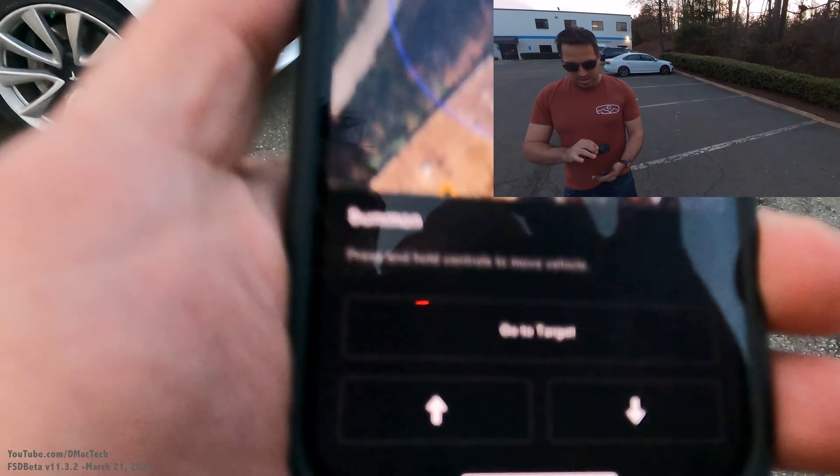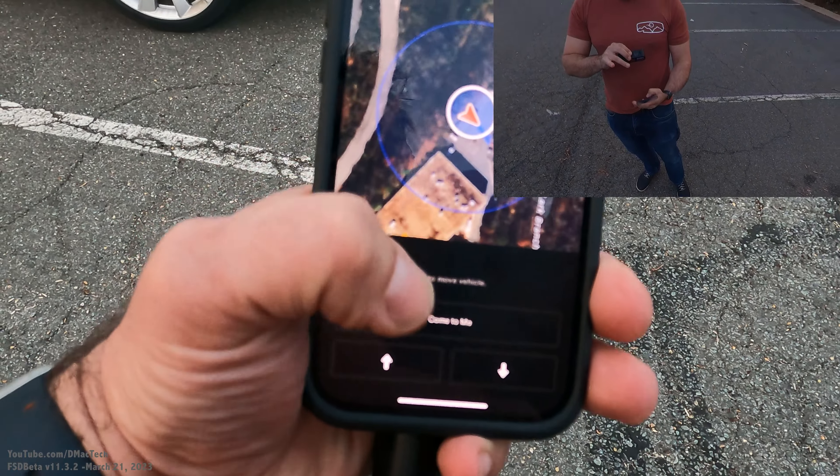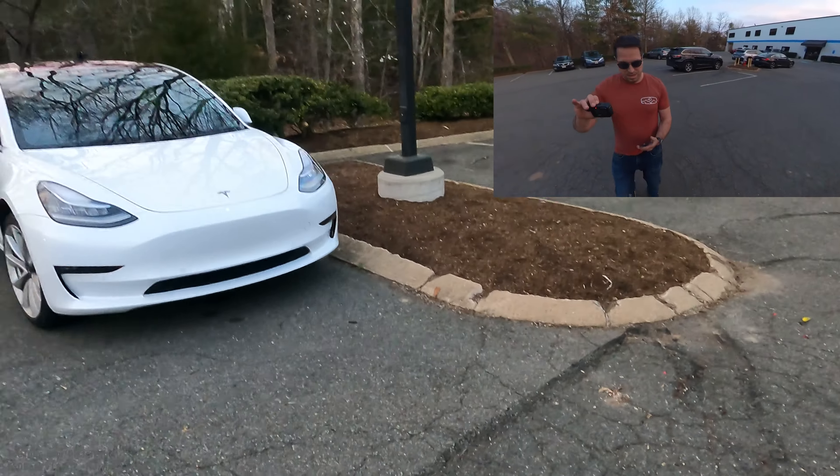I'm going to put this in the app here on person mode, and then it should say 'come to me' — which it does. We'll see how it works.